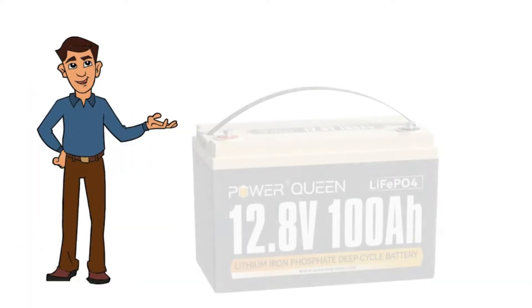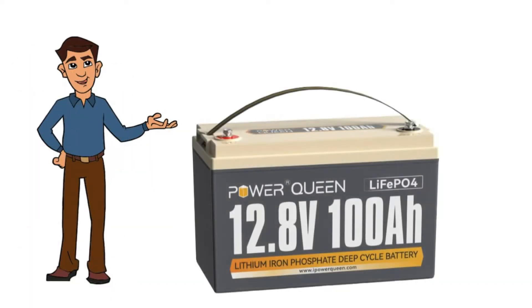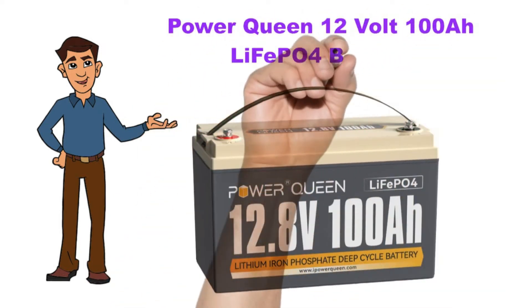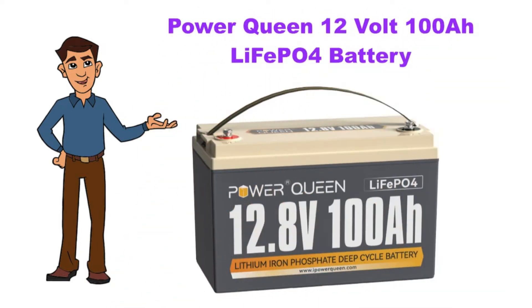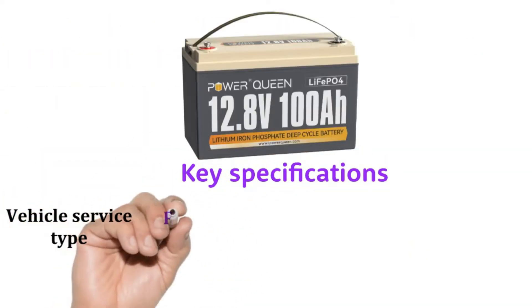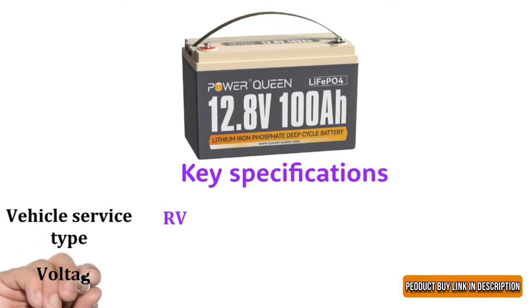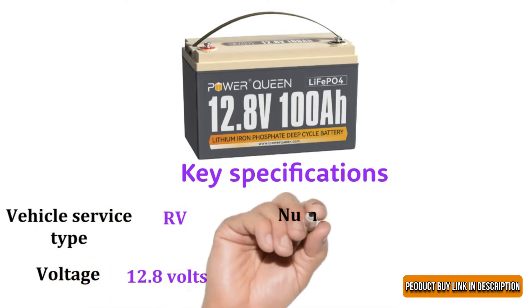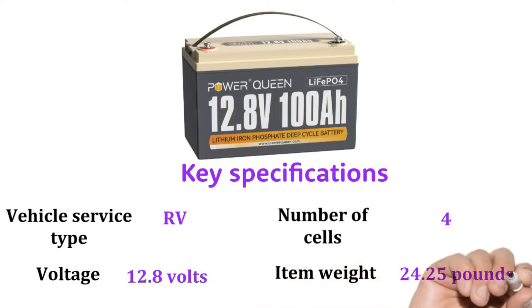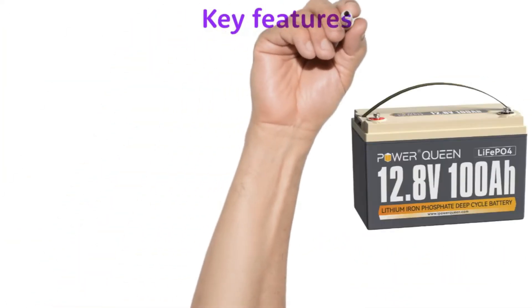We discuss the Power Queen 12 volt 100 ampere hour LiFePO4 battery. Key specifications: vehicle service type RV, voltage 12.8 volts, number of cells 4, item weight 24.25 pounds.